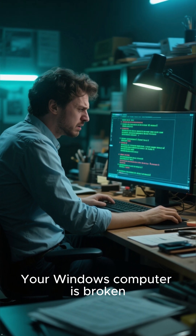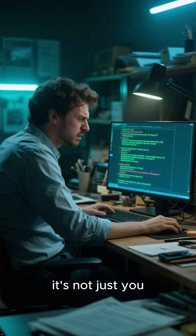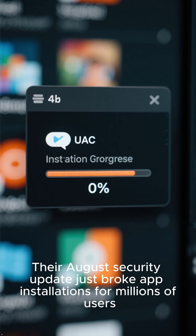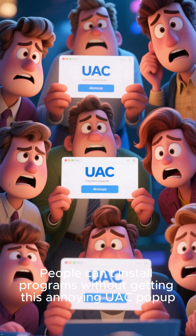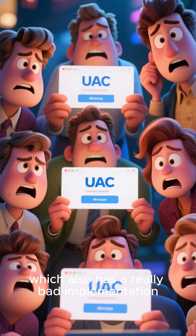Your Windows computer is broken. If your Windows computer is acting weird today, it's not just you. Microsoft messed up big time. Their August security update just broke app installations for millions of users. People can't install programs without getting this annoying UAC pop-up, which also has a really bad implementation.